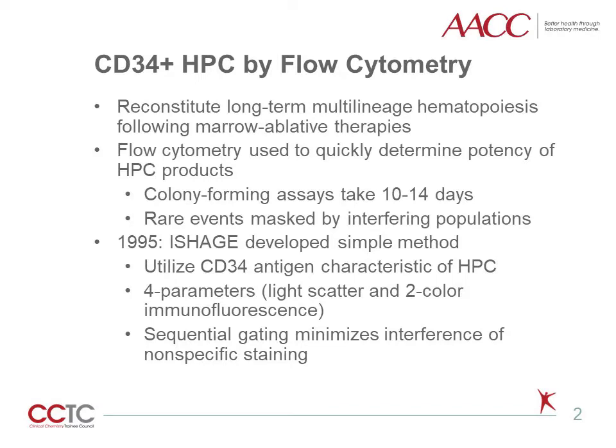Hematopoietic Progenitor Cells, or HPCs, are used to reconstitute hematopoiesis following marrow ablative therapies. Traditional colony-forming assays take 10 to 14 days and are thus irrelevant when immediate assessment of HPC products such as apheresis is necessary. Flow cytometry assays were developed to enumerate CD34-positive HPCs to quickly determine the potency of a collected HPC product.